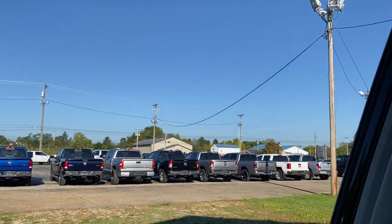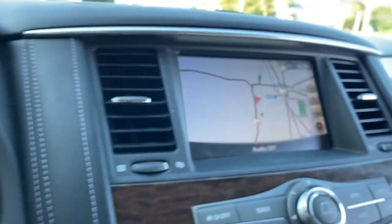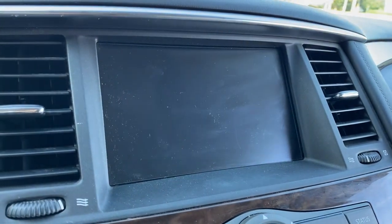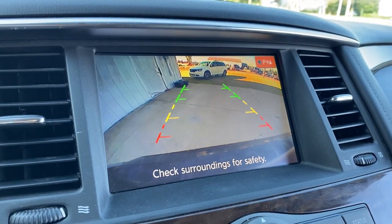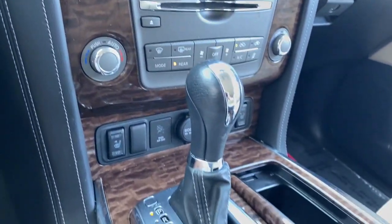The following are some of this vehicle's highlighted options: keyless entry, navigation system, power liftgate, power passenger seat, fog lamps, satellite radio, aluminum wheels, heated front seat, third-row seat, and electronic stability control.